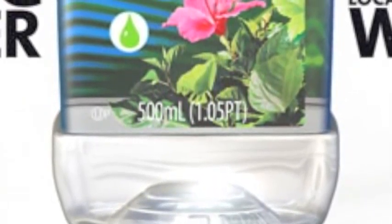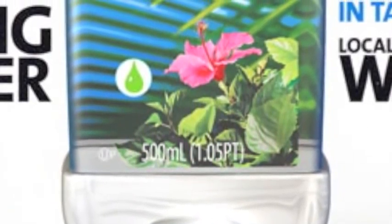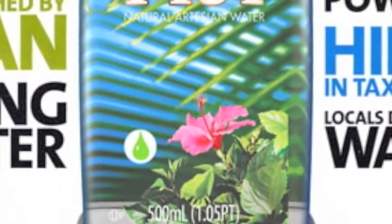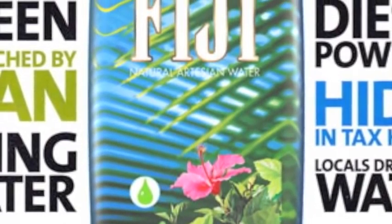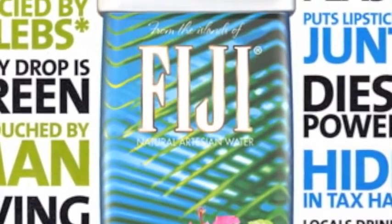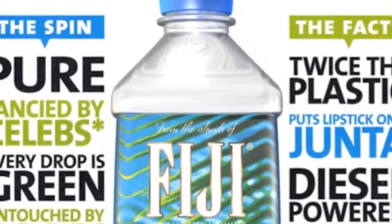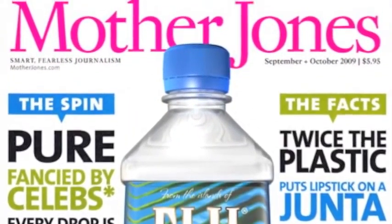I did this piece for Mother Jones recently, put it up on my blog, and got a lot of feedback and many questions about: you did this 3D realistic thing and it looks just like a photograph — why not just take a picture of it? And I think that's a great question. When is it best to take a photograph and when is it best to do a 3D rendering?